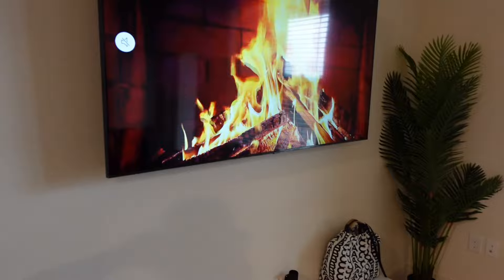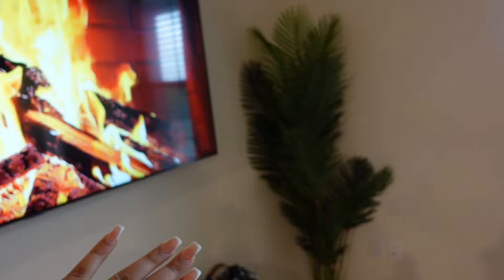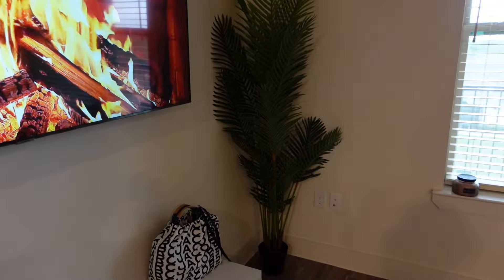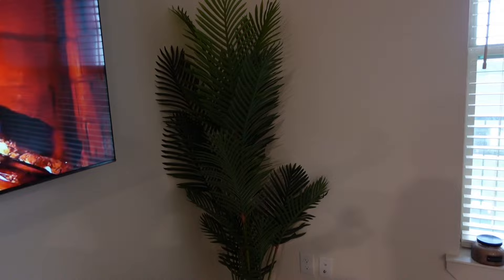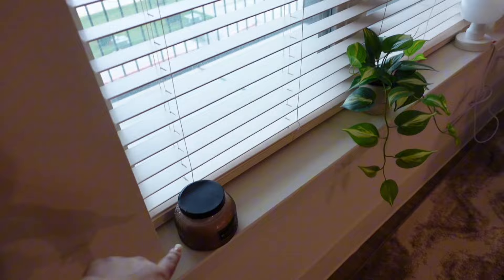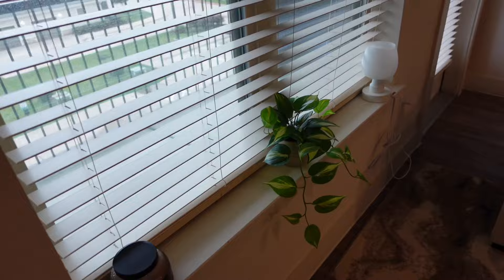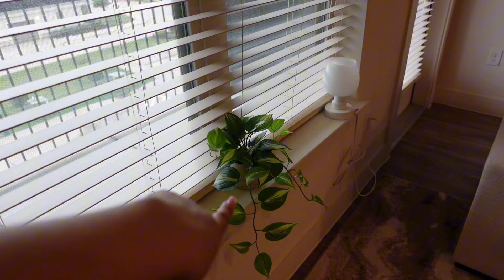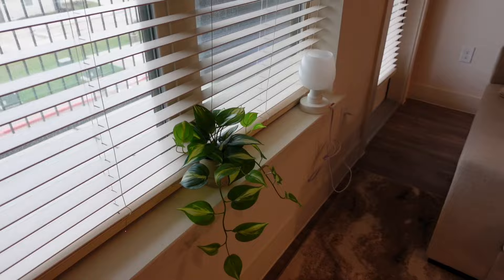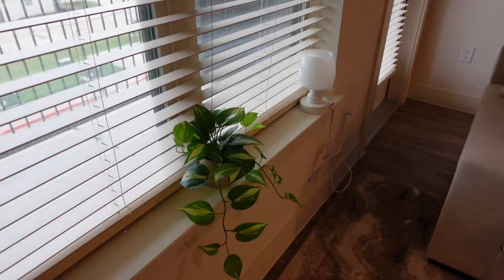This plant is literally my favorite thing in my house — it's a faux palm tree, also from At Home, and it's probably about six feet tall. Over here I have a candle from Hobby Lobby — coconut milk and patchouli, it smells so good, though I've probably only lit it a couple of times, mainly just for the color. I recently also got this plant from Target; it's very similar to the palm tree, just a little bit bigger, and it was the closest one I could find.